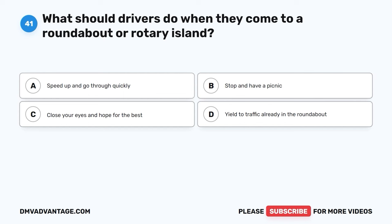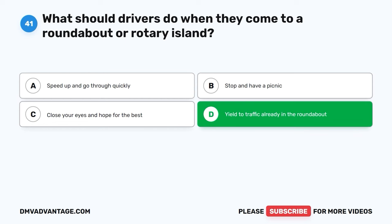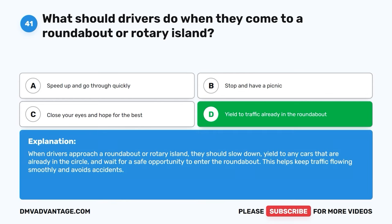Question forty-one. What should drivers do when they come to a roundabout or rotary island? A. Speed up and go through quickly. B. Stop and have a picnic. C. Close your eyes and hope for the best. D. Yield to traffic already in the roundabout. The correct answer is D, yield to traffic already in the roundabout. When drivers approach a roundabout or rotary island, they should slow down, yield to any cars that are already in the circle, and wait for a safe opportunity to enter the roundabout. This helps keep traffic flowing smoothly and avoids accidents.